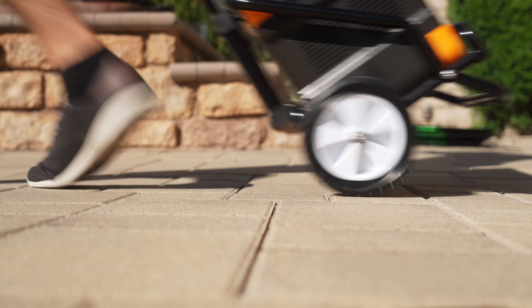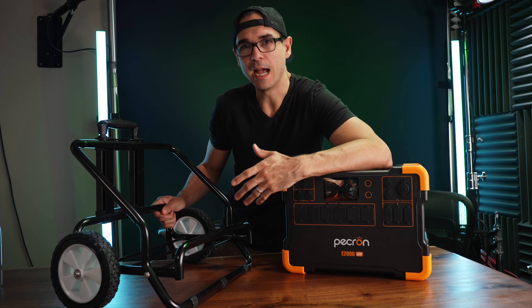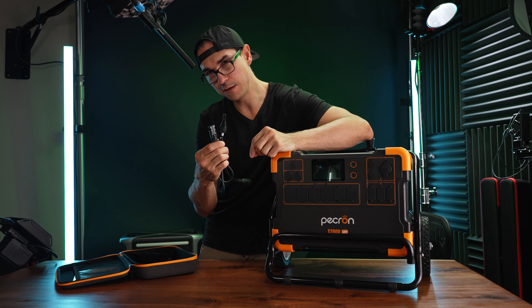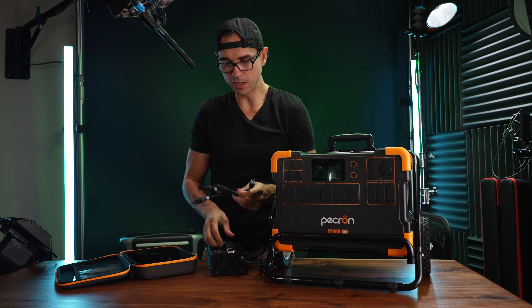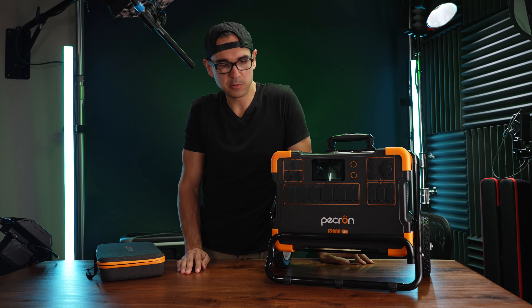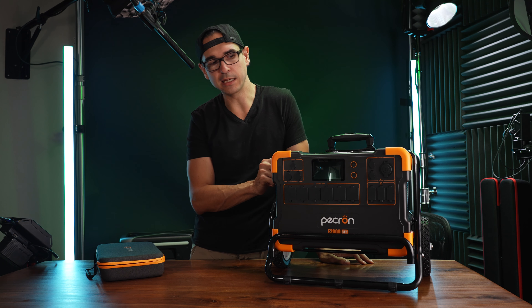Something I don't love: I ran this thing at 1800 watts for about an hour, and when it got down to about 20 percent it started to overload. So if you're trying to push it to its complete limit the entire time, it will eventually overload — maybe a heat issue. The Anker Powerhouse costs $2,000, and this thing has more solar input and about the same battery capacity, but can power more things.